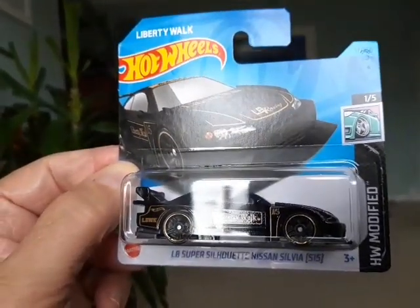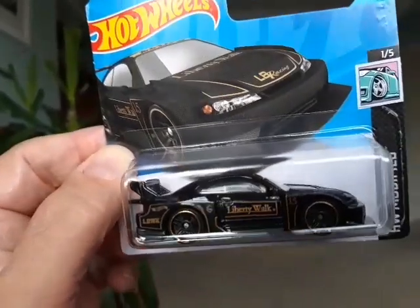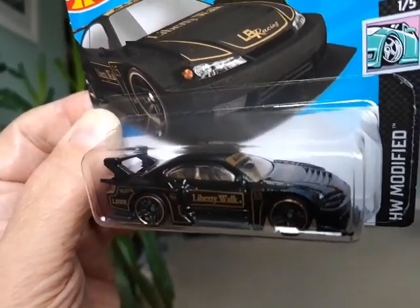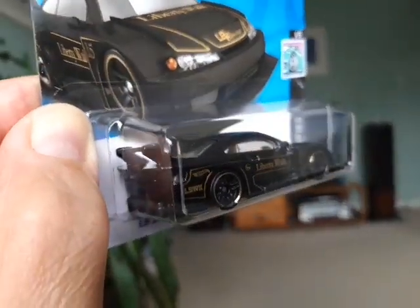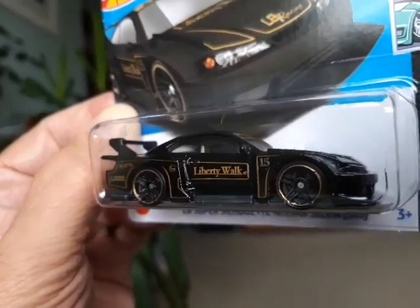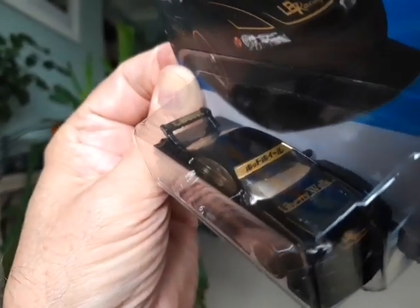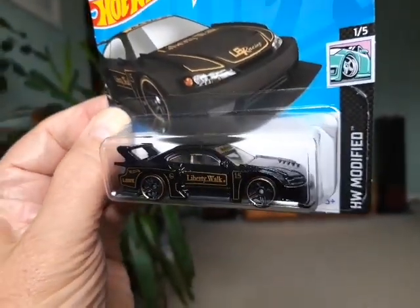So yeah, this is what I picked up. It's the latest colour scheme for the LB Silhouette Nissan Sylvia S15. Looks fantastic in this homage to the 1970s John Player Special colour scheme — the black with the gold pin striping. I've seen a Mini GT model of a Nissan R35 GTR in this colour scheme and it looks amazing. This is Hot Wheels' version of it on the Super Silhouette S15 and they've done a great job. We've got Liberty Walk on the side there, LBWK on the spoiler, LB Racing on the front, Liberty Walk and some graphics in Japanese writing across the screen. Absolutely beautiful model.